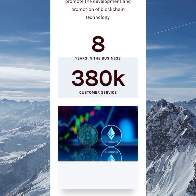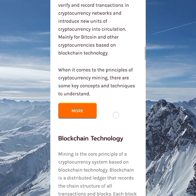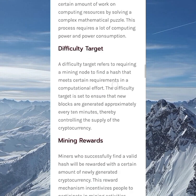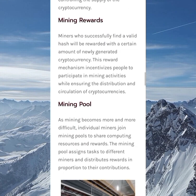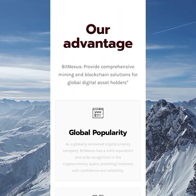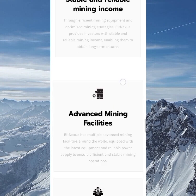Scrolling down, you can learn about the principle of mining. This covers basic topics: blockchain technology, proof of work, mining rewards, and mining pools. For the newbies, our advice is to read all of this because it's definitely very good — you'll learn from it and it's educational.